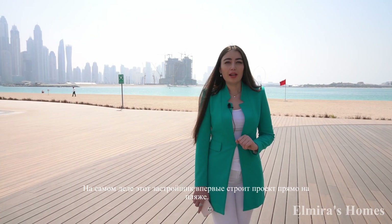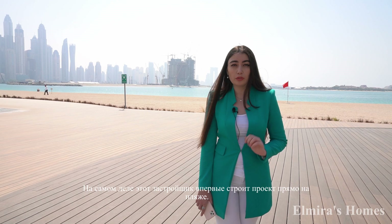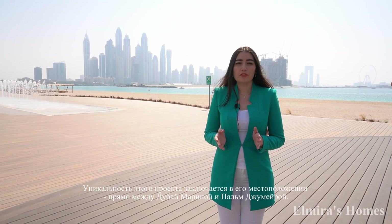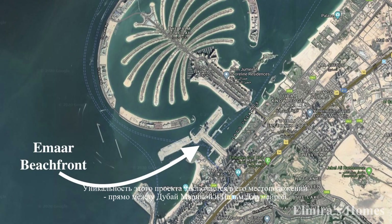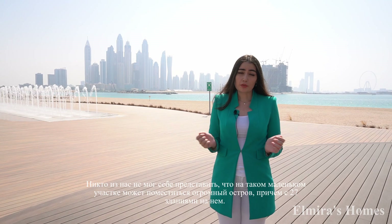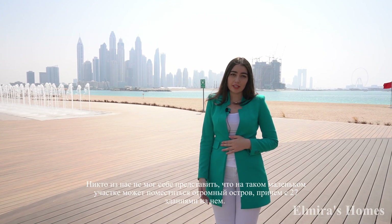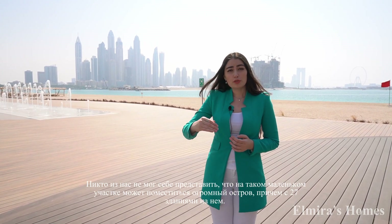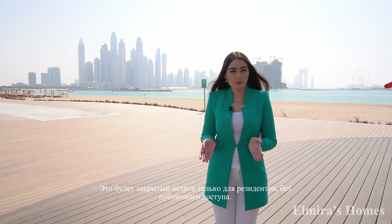It is Emaar Beachfront. It's actually the very first project done by Emaar directly on the beach. The uniqueness of this project is based on its location — it is located between Dubai Marina and Palm Jumeirah. Nobody could imagine that a big private island could fit in such a tiny place. But here we are. Emaar Beachfront is here, and it's not only the island — there will also be 27 buildings on top of this island. It's going to be a private community with no public access.